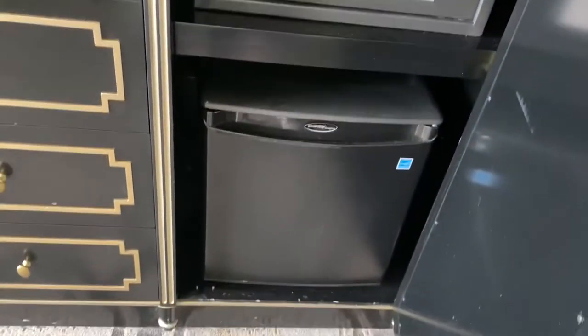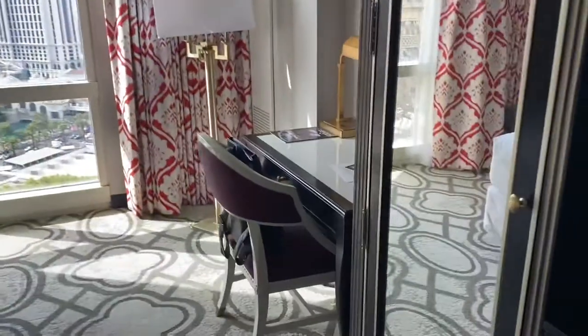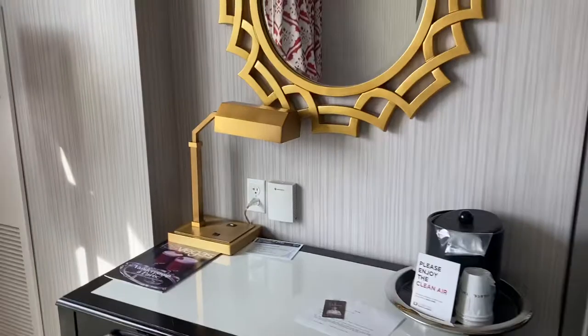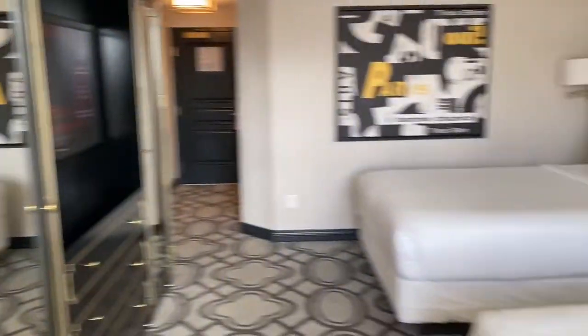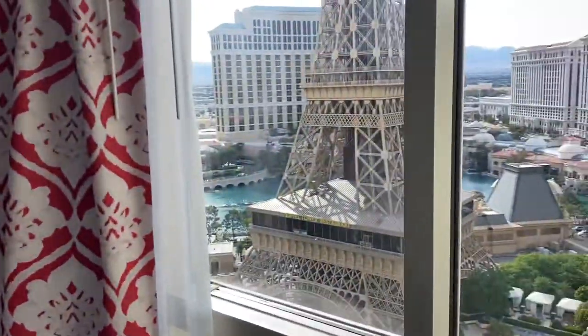Also a safe, refrigerator, and nice television set, and a desk area for working. I just love the feel of these rooms, but my favorite thing about this particular room is the view.